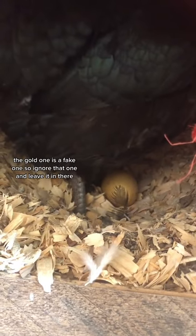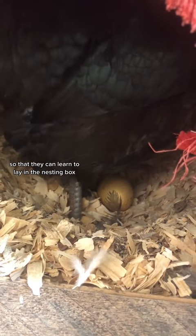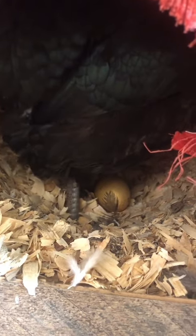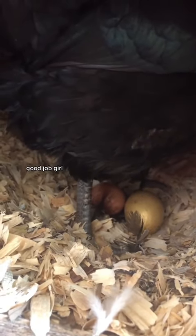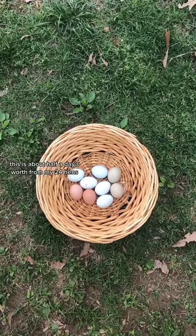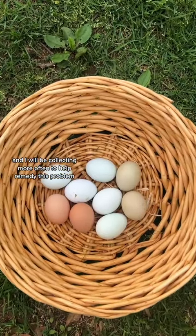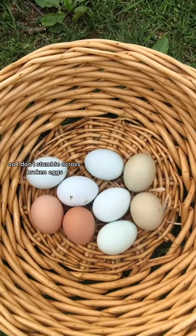The gold one is a fake one, so ignore that one. I'll leave it in there so that they can learn to lay in the nesting box. She did it — good job, girl! This is about half a day's worth for my 24 hens, and I will be collecting more often to help remedy this problem so I don't stumble across broken eggs.